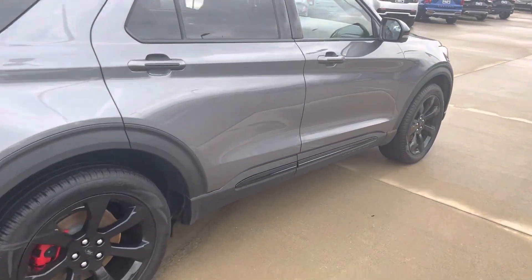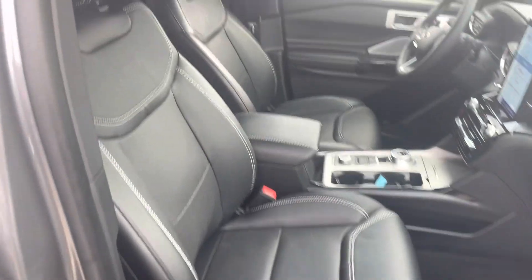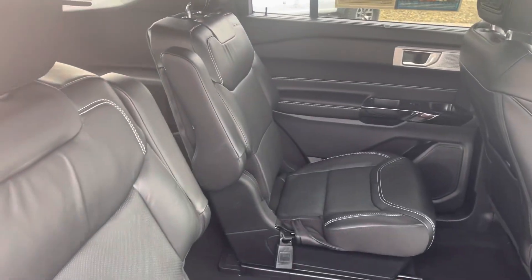This thing comes with all the bells and whistles. The front seats are heated and cooled, you've got the big screen, captain's chairs in the middle, and a third row seat.